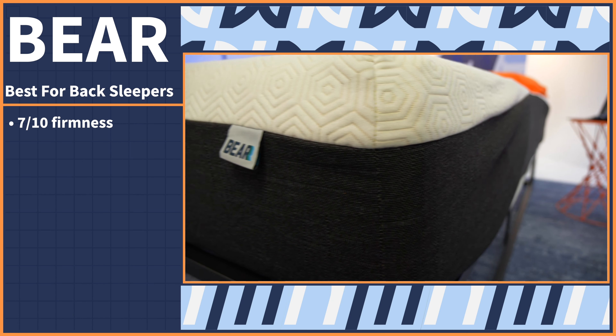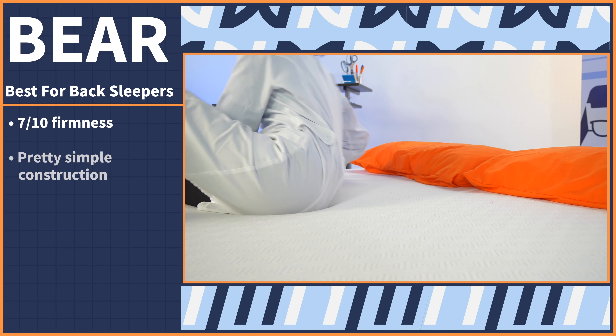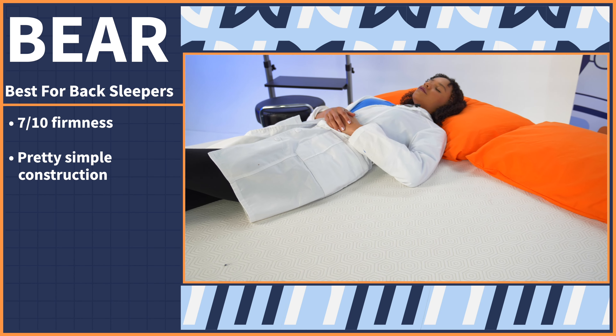If you're a back sleeper, count yourself lucky — back sleepers have it the easiest when mattress shopping. All you need to worry about is maintaining proper spinal alignment, which can be achieved on a multitude of firmness levels and constructions. During our testing, we found the Bear Original mattress performed the best for back sleepers. The Bear mattress is one of the firmest on this list, coming in at a 7 out of 10 on our firmness scale.